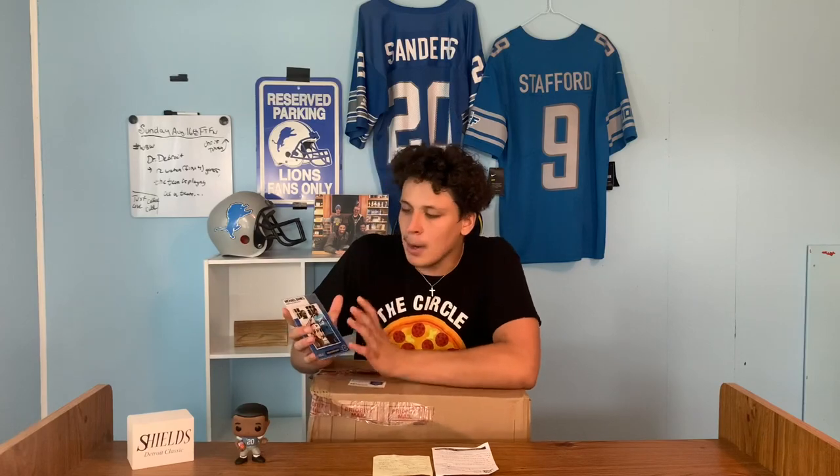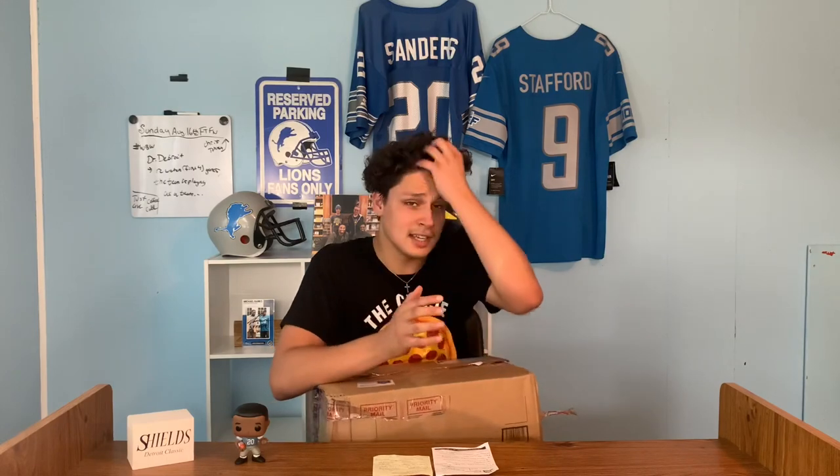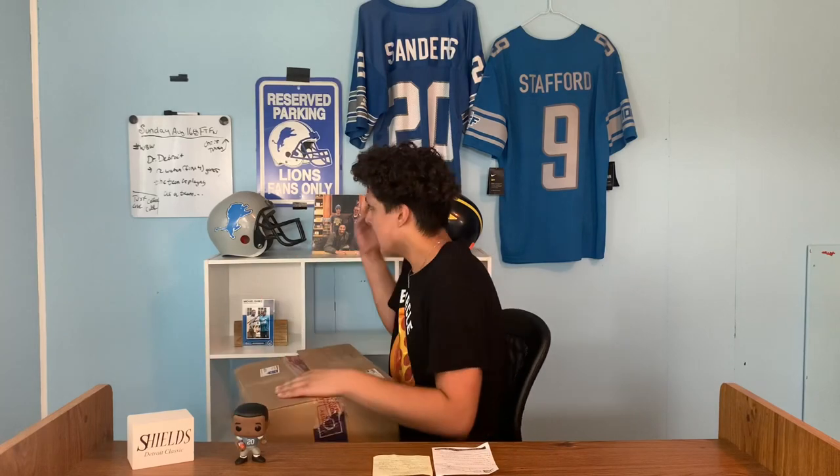Welcome everybody to another video, glad you guys are here. Basically my guy Michael Banks, who I told you guys about when I was showcasing everything behind us — you can see the Lion's Den thing, we'll get that back up soon — he sent me a Detroit Lions care package. Some other guys have apparently sent me some stuff as well, so I'm super excited. I just appreciate the heck out of you guys, that's just amazing.